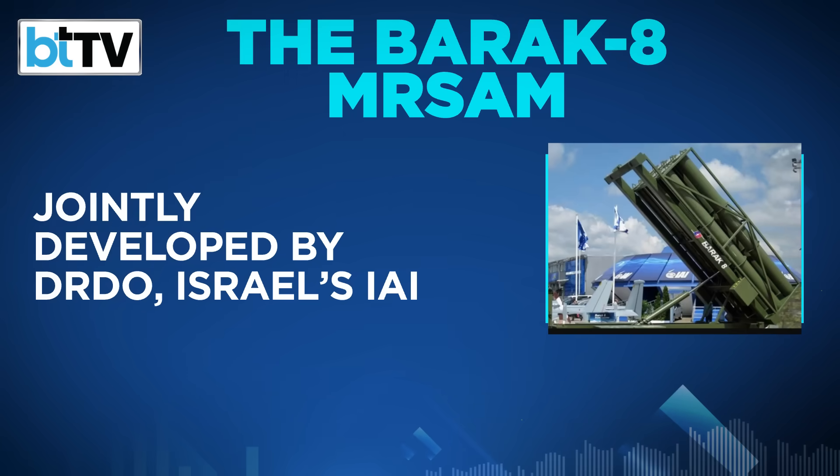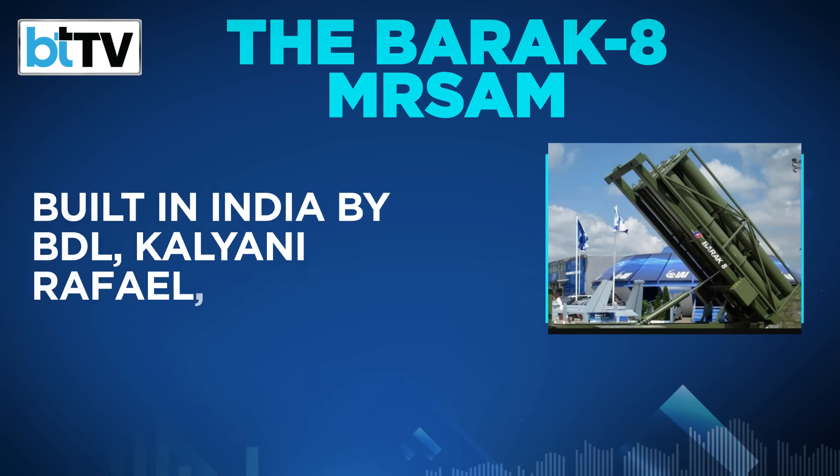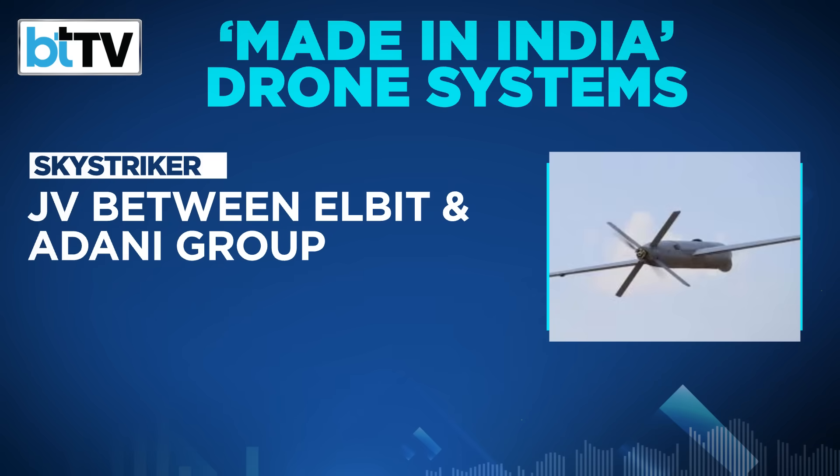Another medium-range surface-to-air missile system used was the Barak 8, jointly developed by DRDO and Israel Aerospace Industries. It is now manufactured in India by Bharat Dynamics and by private sector companies Kalyani Rafale Advanced Systems and Tata Advanced Systems.